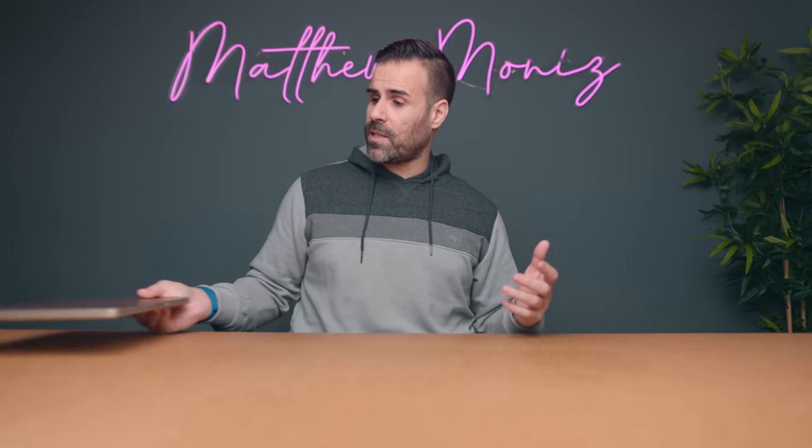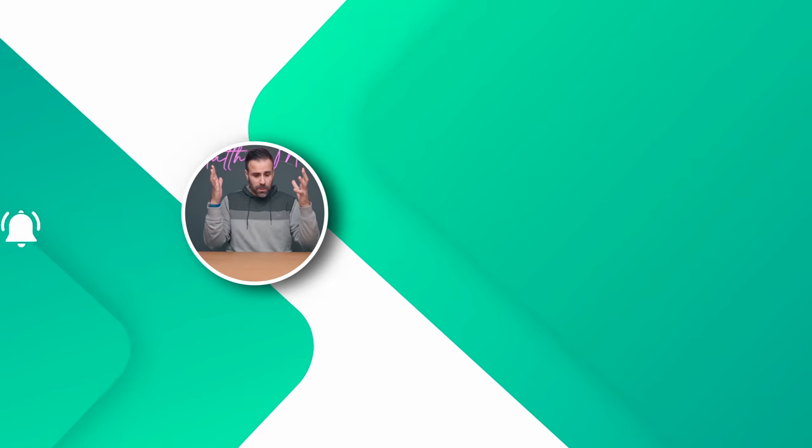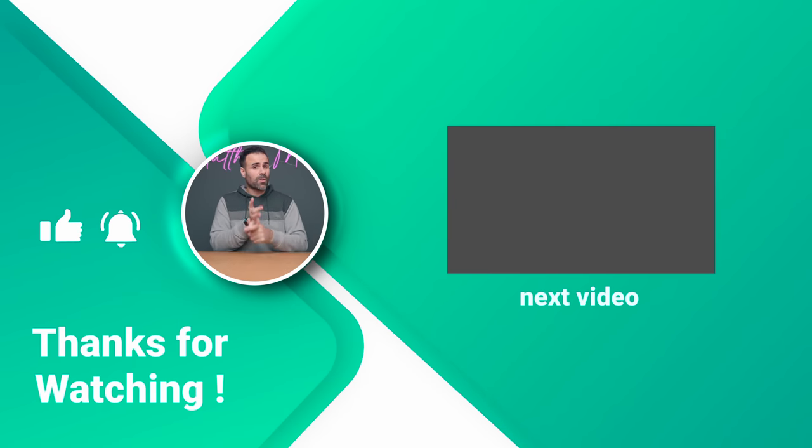That wraps up episode number 27. If you're interested in submitting your pictures for your laptop setup, make sure they're in 16x9 — there'll be instructions in the description down below. Most importantly, if you enjoyed this, make sure to like the video and subscribe if you haven't already. Happy New Year and I'll see you guys in the next one.